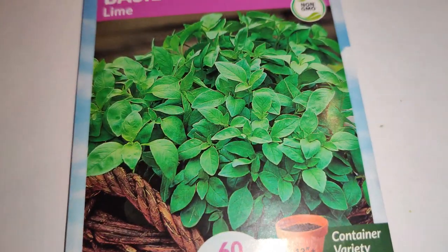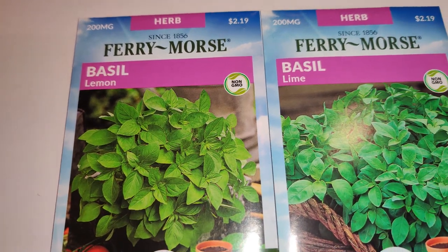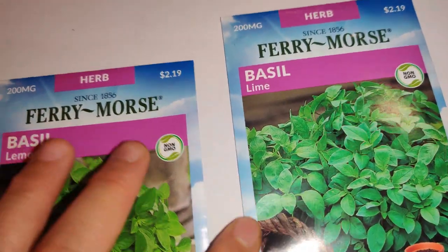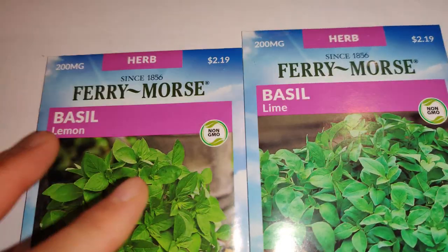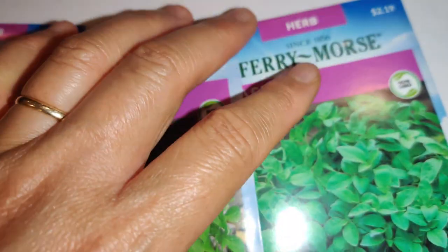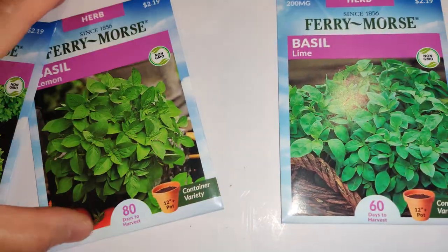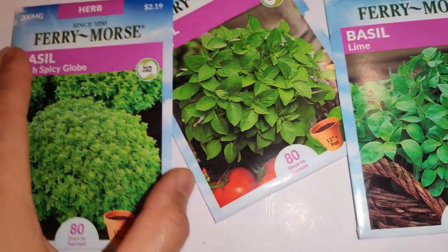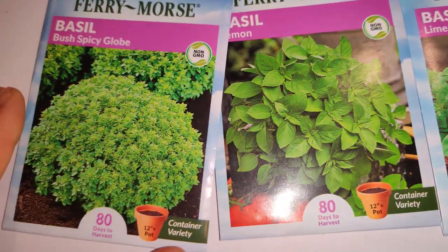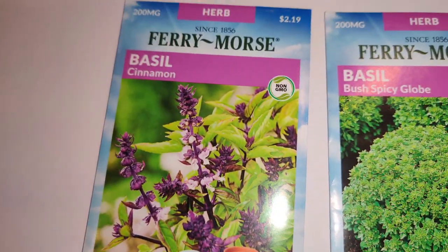Next I have lime basil and lemon basil. I love the way lime basil smells — put a sprig in tea or any dish and it's wonderful. I got carried away because I love basil so much, so I got several varieties — also the bush spicy globe basil and cinnamon basil.